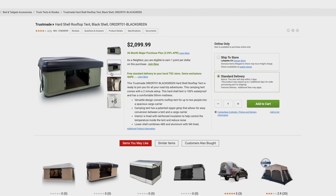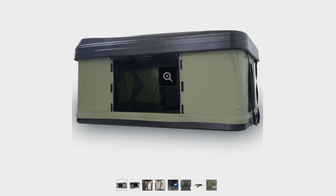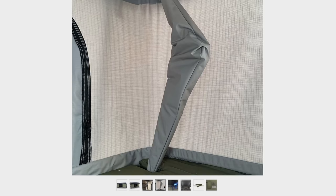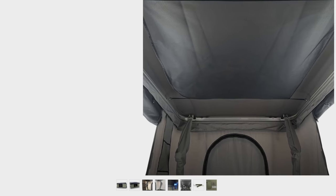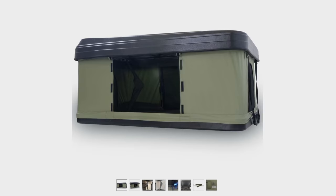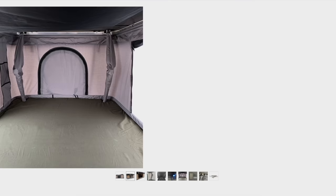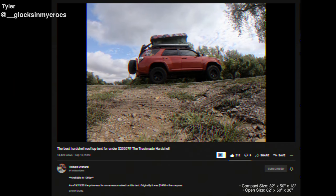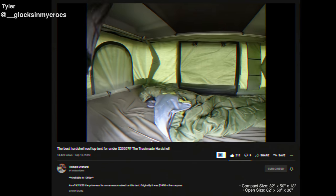We're going to start off with an actual rooftop tent. This is a TrustMade rooftop tent and a couple companies carry this, but Tractor Supply has it and you can order it to store. It comes in a bunch of different colors. It's a two-person tent and it's very similar to some early Roof Nest rooftop tents. For $2,000 — I know that might seem like a lot — but considering that a lot of rooftop tents can run up to $4,000, this actually isn't such a bad deal. I talked to someone online who has this tent and he gave it a 4 out of 5, which is pretty good for a budget rooftop tent.